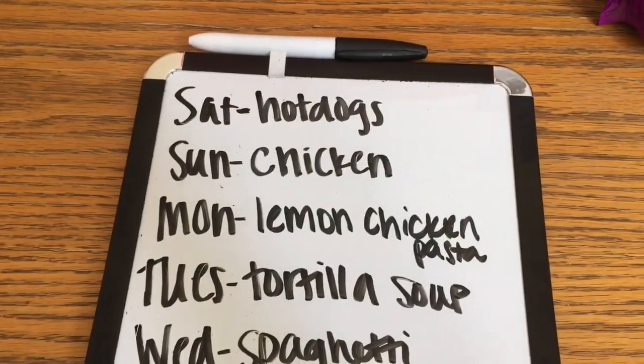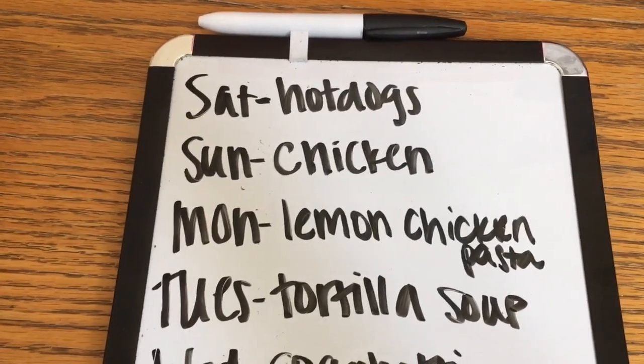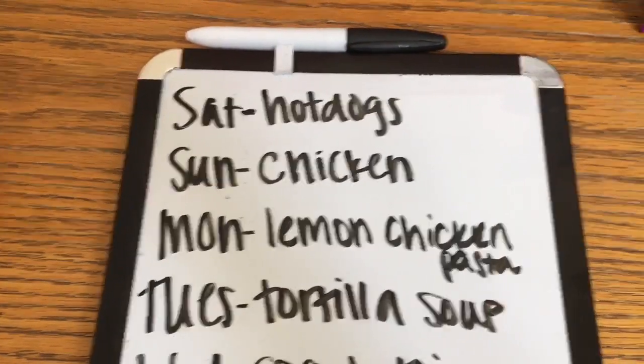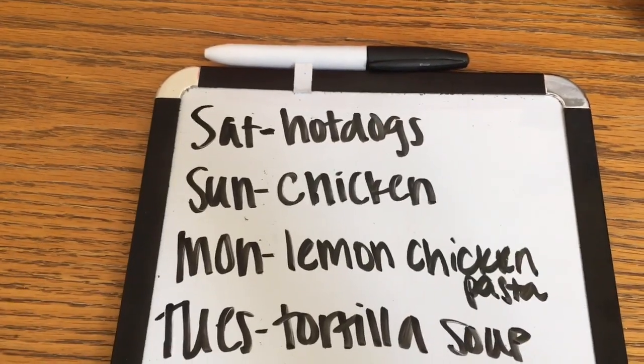Here is the meal plan for this next week. Saturday, which is today when I'm filming, we are going to my parents' house and I'm honestly not sure what time we're going to get home. If we do get home in time, I have hot dogs on the meal plan because that's one of Aria's favorites.